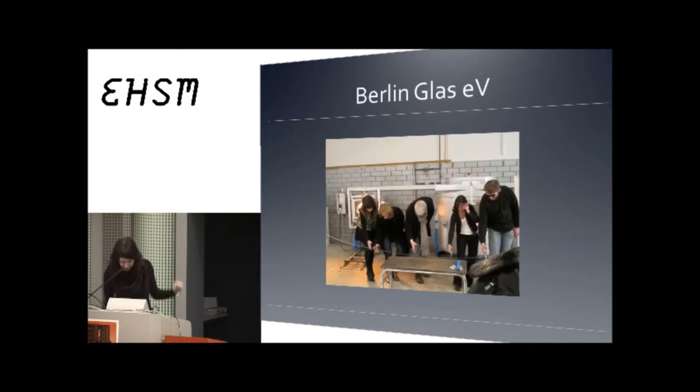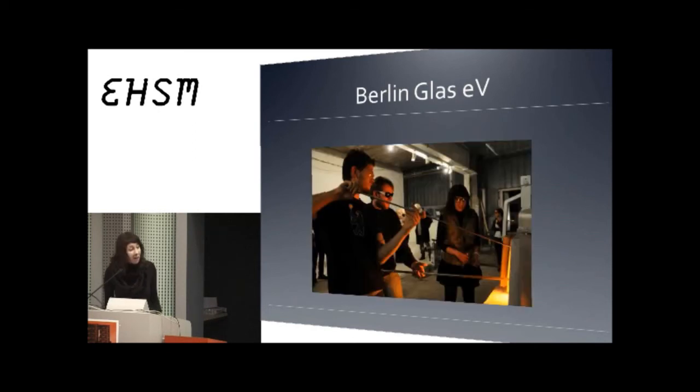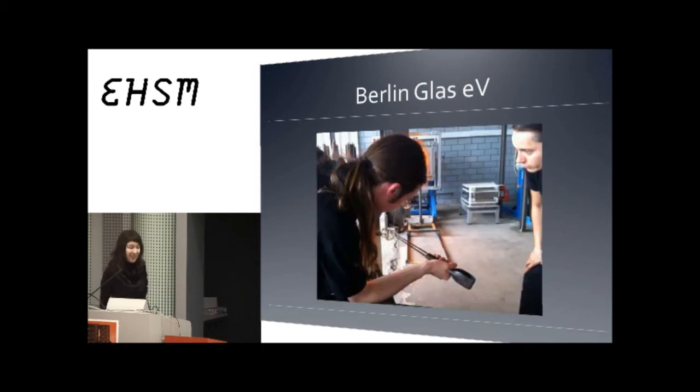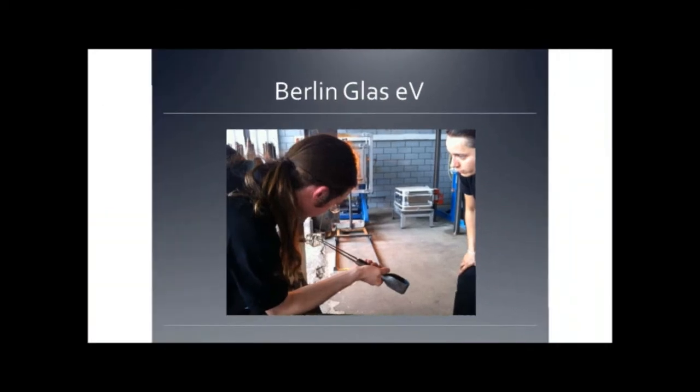We took the very first gather — this is the very first time that glass is being blown in the city of Berlin, which is kind of strange to imagine, but it's true. And this is Sebastian taking a class, and this is actually how I got to know him. Thank you very much for inviting me to speak at this conference.